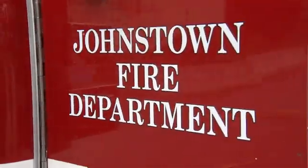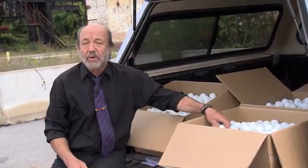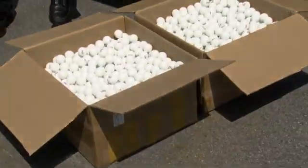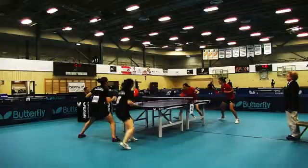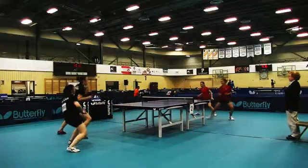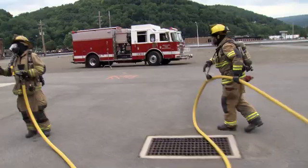We're here at the Johnstown Fire Training Center, and you might be wondering why we've got 5,000 ping-pong balls with us. A giant game of table tennis? We're not gonna be playing table tennis. Instead, we're gonna be setting these balls on fire. Yay!